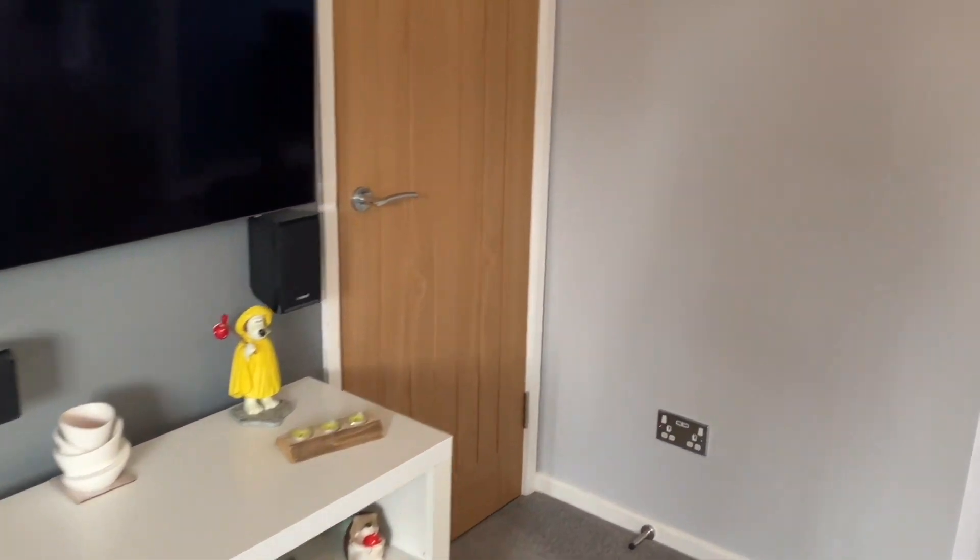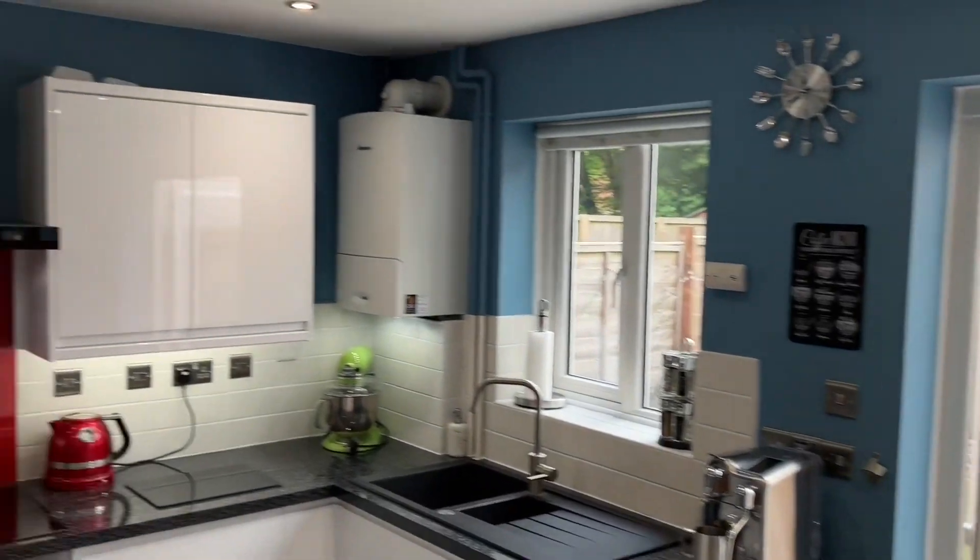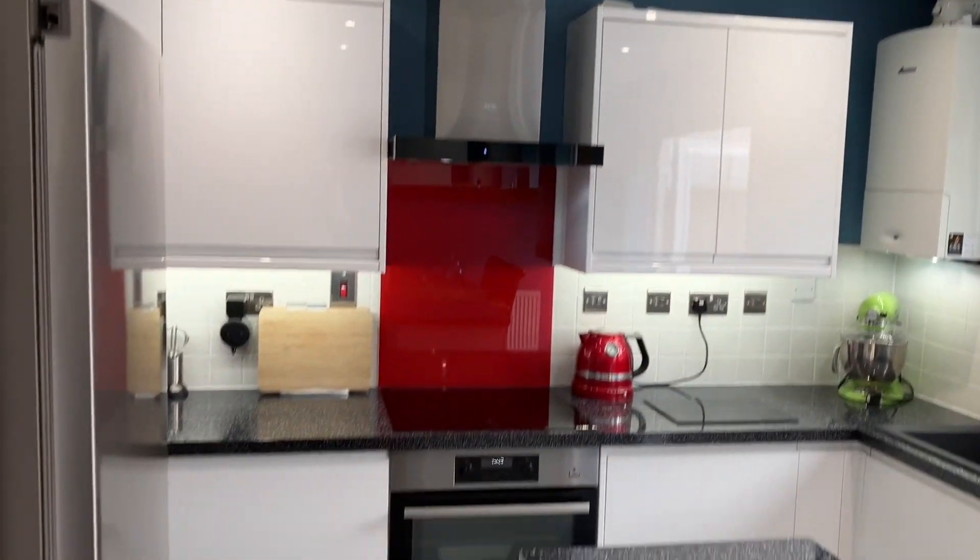Nice bright open plan sitting room with some storage there under the stairs. We've got chrome light switches and USB socket outlets.